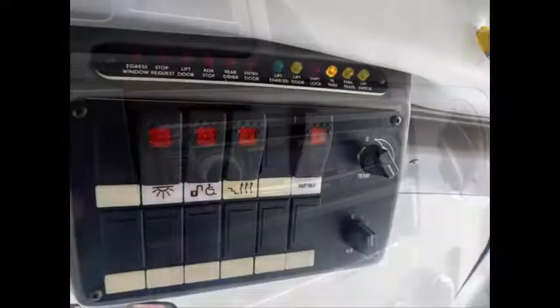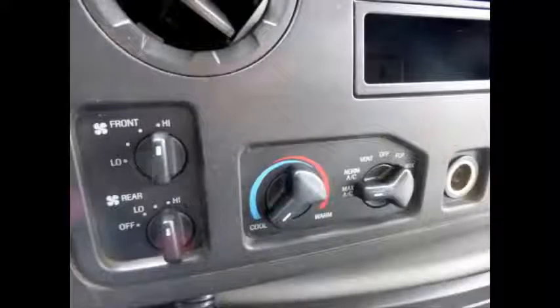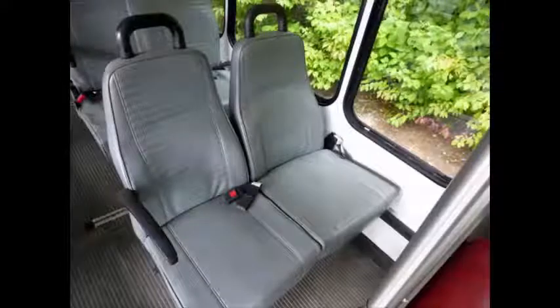Features include a battery disconnect switch, AM/FM/CD stereo with speakers throughout, front and rear extra high-capacity air conditioning, stainless steel entrance rails with vanity panels, and vinyl seating with seat belts, armrests, and grab handles.